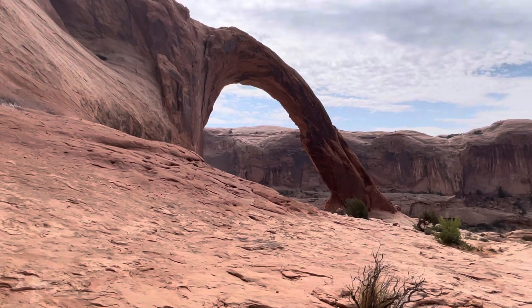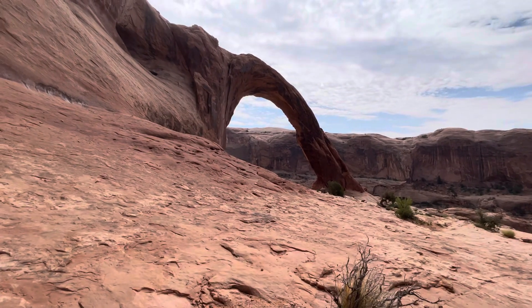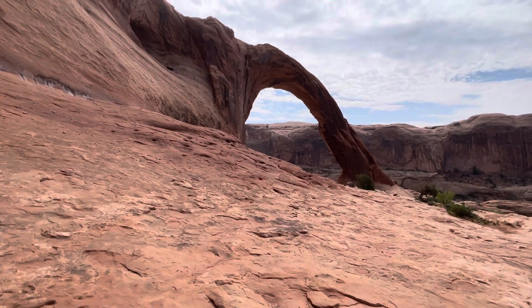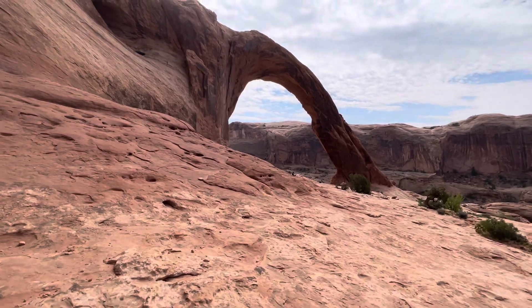We continue to approach the Corona Arch, off the Shafer Trail Potash Road area. It's a little-known arch — I just happened to look down at the map and saw that it was on there.